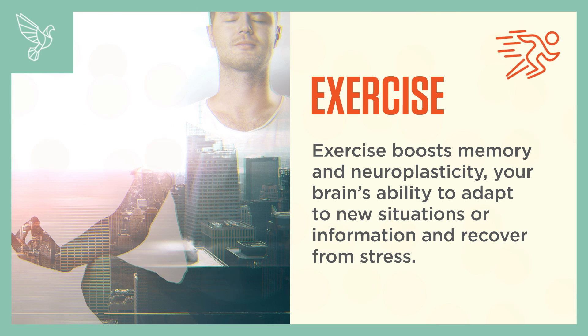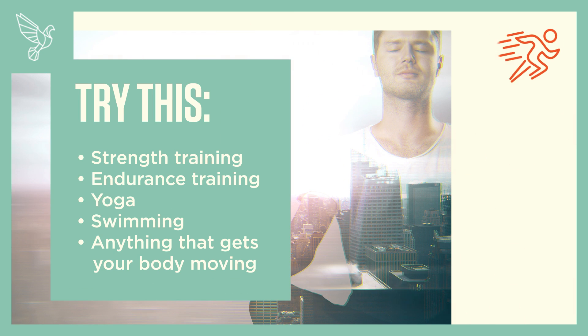Exercise boosts your memory and neuroplasticity — your brain's ability to adapt to new situations or information and recover from stress. Try this: strength training, endurance training, yoga, swimming, or anything that gets your body moving.